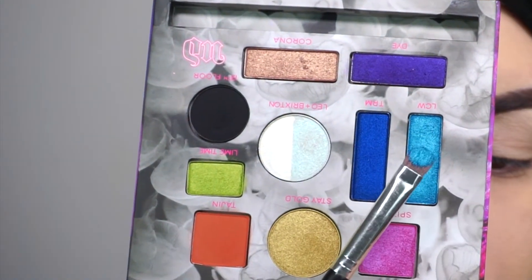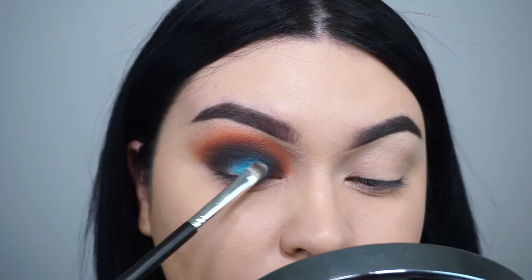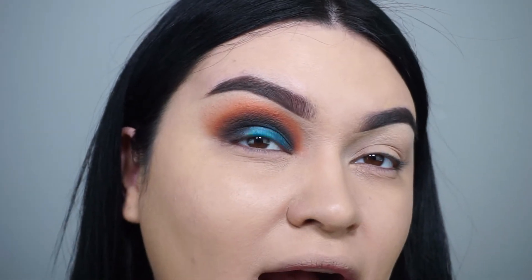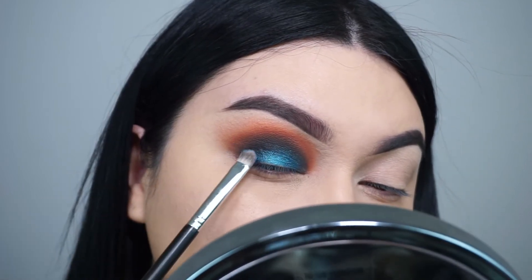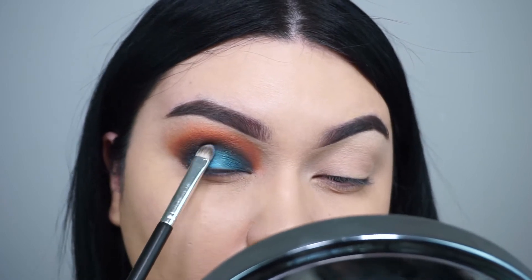Now for the lid, I'm going in with my MAC 233 brush and taking the color LCW, which is a really pretty metallic teal blue. This is straight out of the pan with no Fix Plus or setting spray — look how stunning this color is! Can you imagine if you enhance it with Fix Plus? It's going to be beautiful, but it's still beautiful on its own and I am in shock.